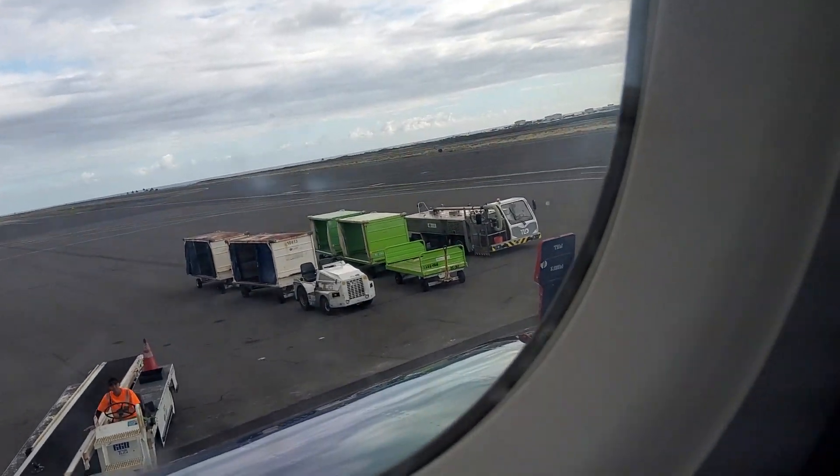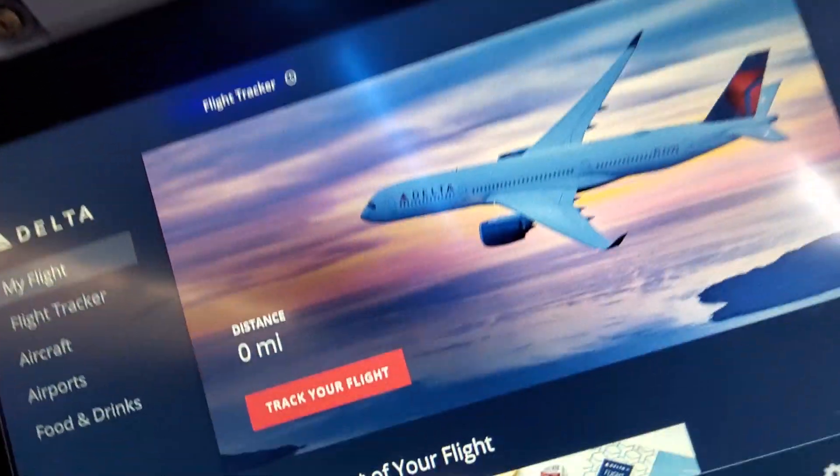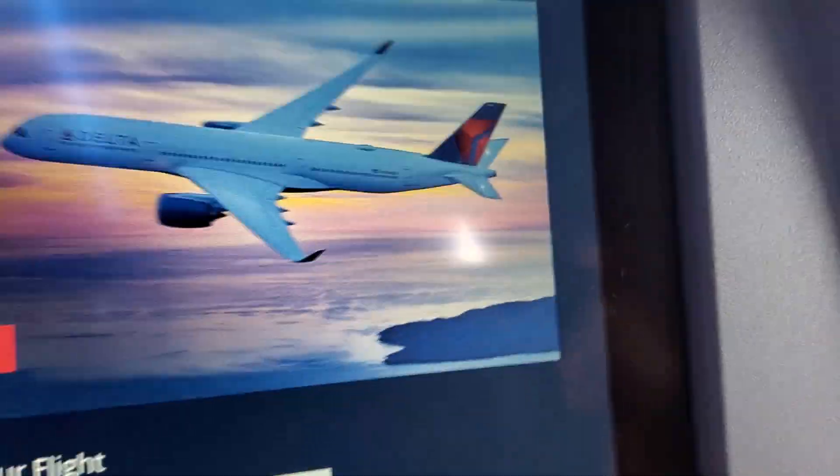You can see all the ground service vehicles. And you can see our screens — it's all done, it's literally done.